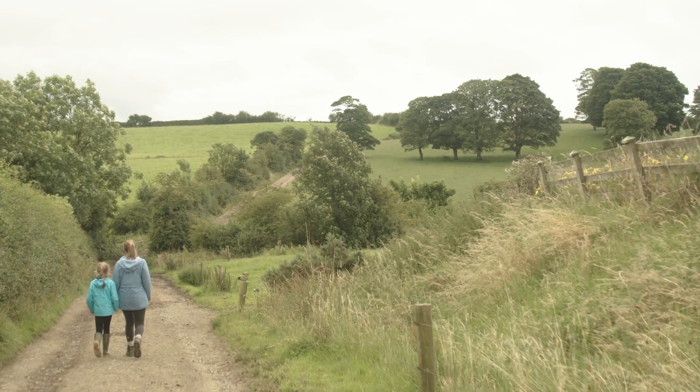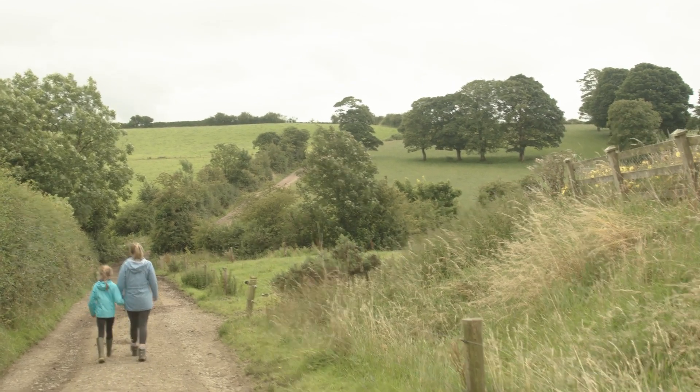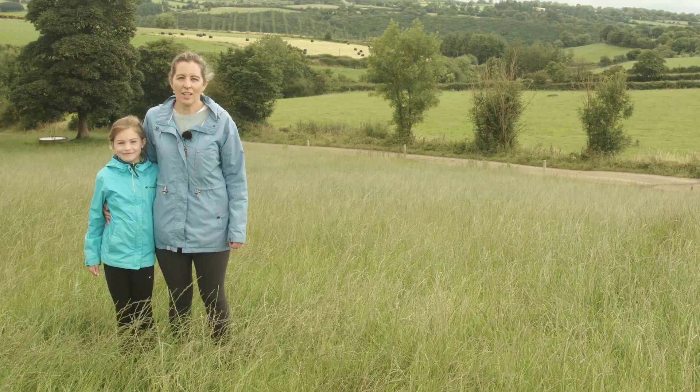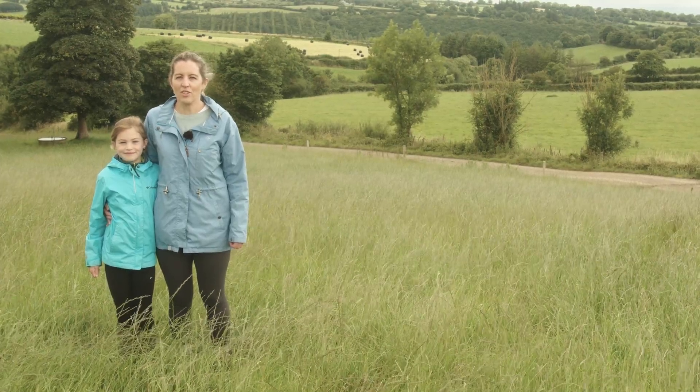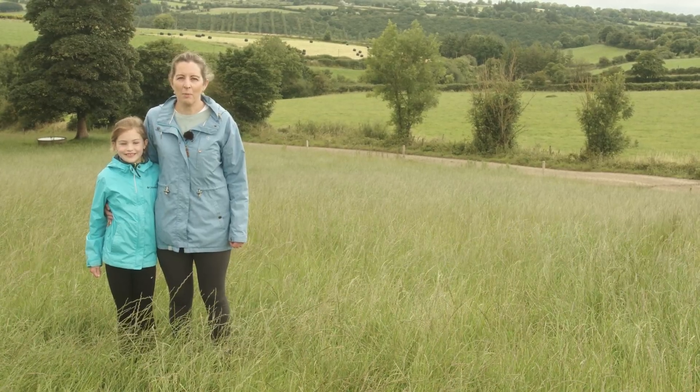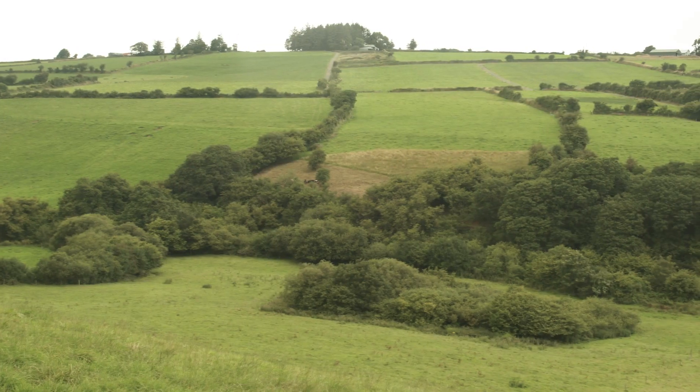Hi, my name is Edele Buckley and we're farming here in Lysrobin in Borbwy, North Cork. We joined the scheme in 2019 and since then we've implemented a number of measures to maintain the high status of the Owen Keele River that runs around our farm.